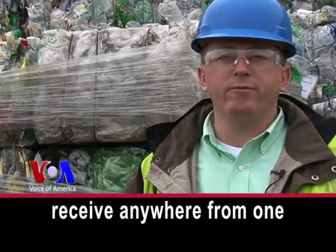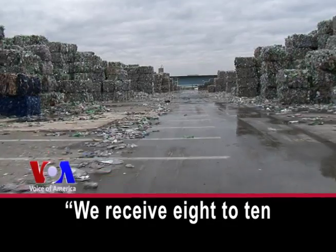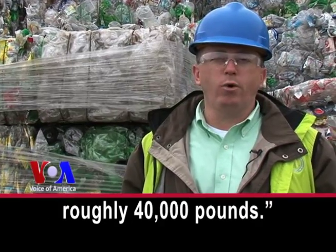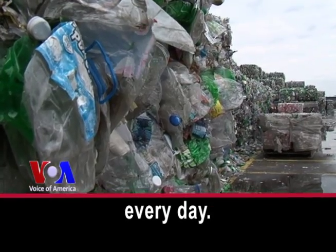On an average week we receive anywhere from one to one and a half million pounds of bottles into the plant. We receive eight to ten trucks a day coming into the plant, and a truck loads roughly 40,000 pounds. That is more than 18,000 kilograms of plastic every day.